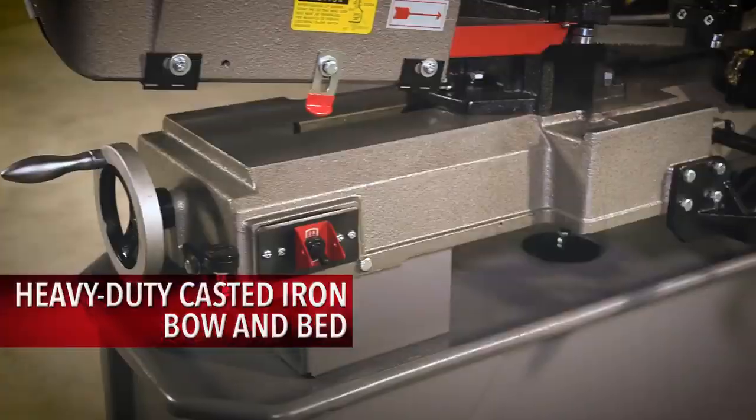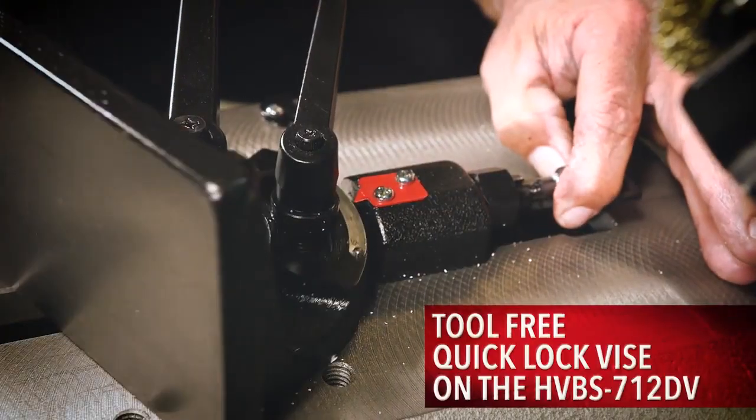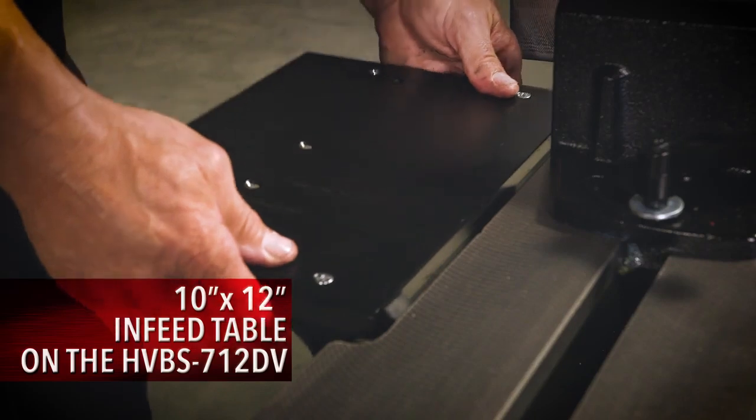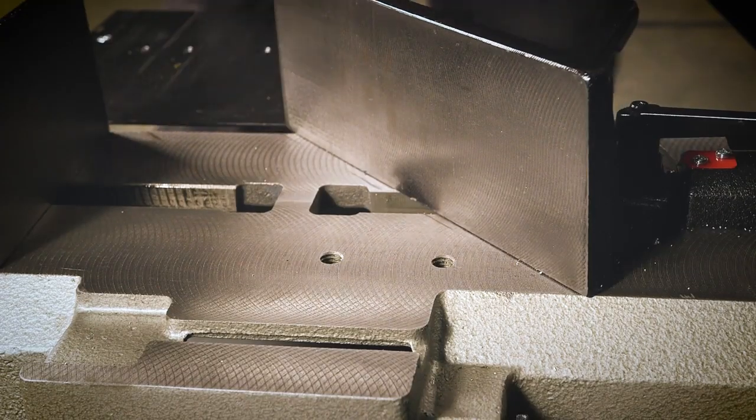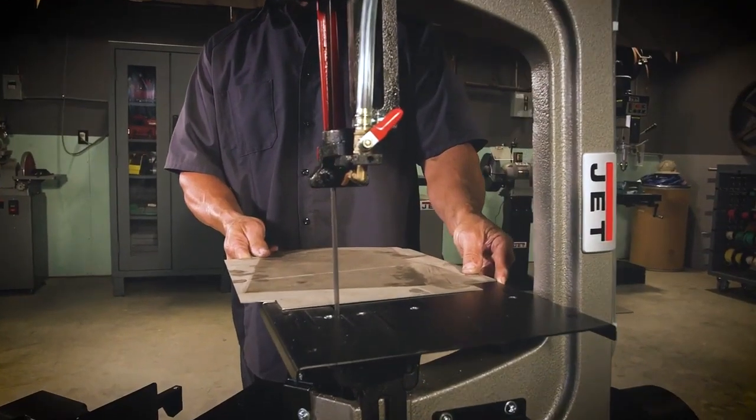The heavy-duty cast-iron bow and bed deliver the durability needed for a lifetime of demanding shop use. The large 10x12 inch infeed table assembly extends the support area and can be utilized in both horizontal or vertical positions.